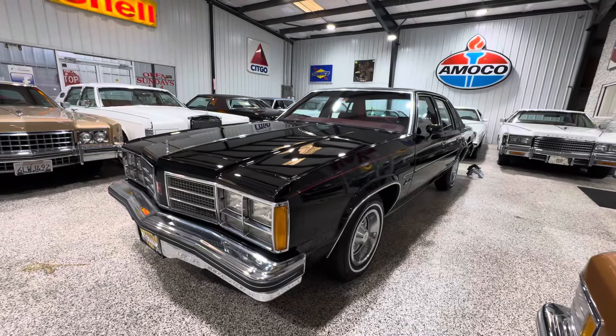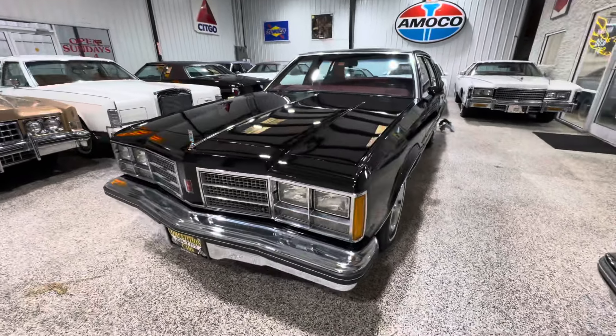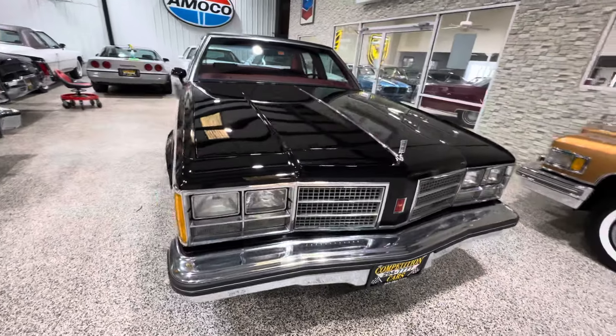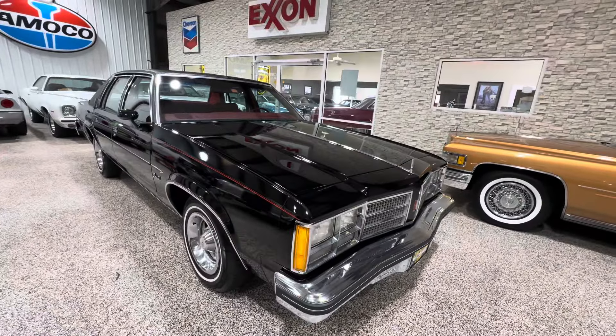It just wasn't stored in a bubble, but it was stored nicely enough to where the car came back nice. It's just typical wear and tear on a 40-year-old car, basically.